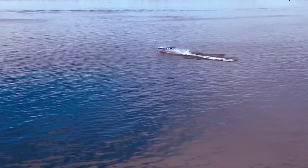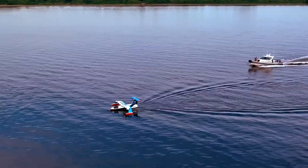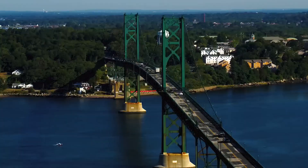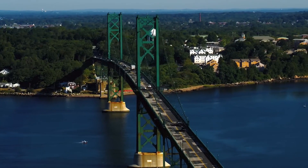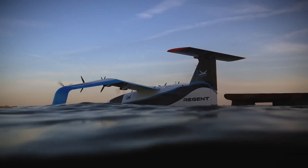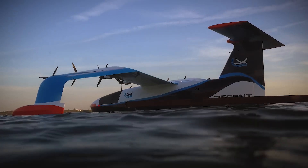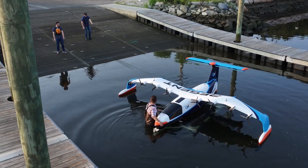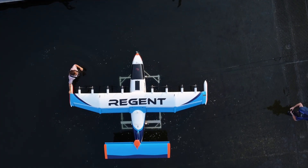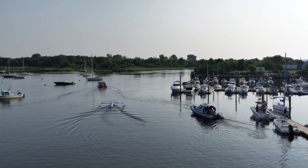The resulting Viceroy Sea Glider promises to carry 12 passengers and 2 crew members, or 3,500 pounds (1,600 kilograms) of cargo, at a cruising speed of 180 miles per hour (300 kilometers per hour), for a range of at least 180 miles (300 kilometers), flying at ultra-low altitudes of 30 to 60 feet (9 to 18 meters) above the water's surface.